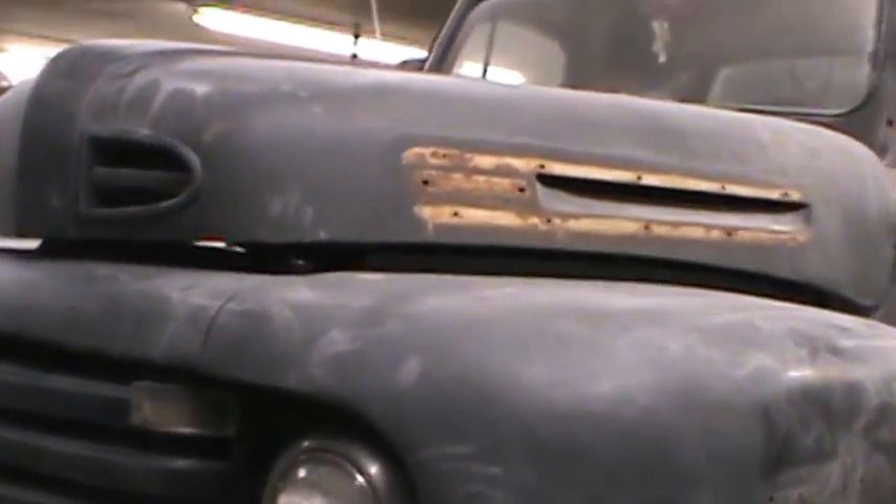Got spray paint, house paint, everything all over the thing - it's a total pile. This is one of them guys who brought it and said it was ready for paint. Because the damn things are spray painted doesn't mean it's ready for paint. I mean, how the hell could that be ready for paint?